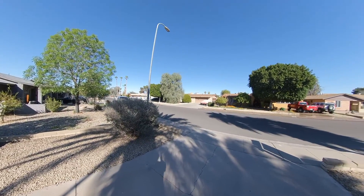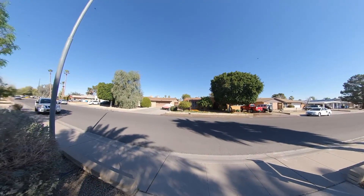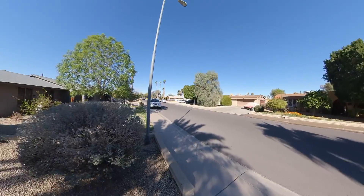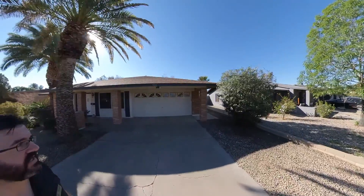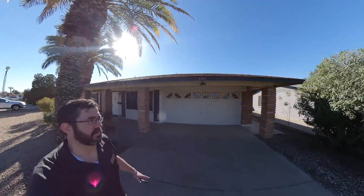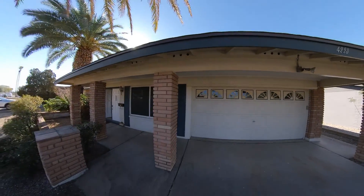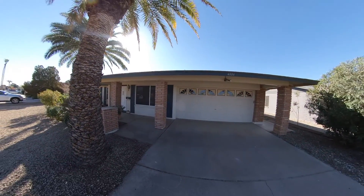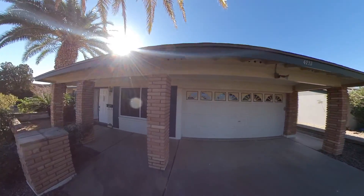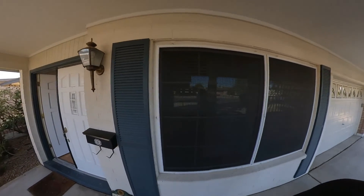This neighborhood is around 43rd Avenue — mostly 1970s single-story block homes. This one is a three-bedroom, two-bath, 1,500 square feet on a 7,500 square foot lot with a two-car garage. It looks pretty nice — redone. The roof looks rather new, new exterior paint, and a nice double-door entryway.